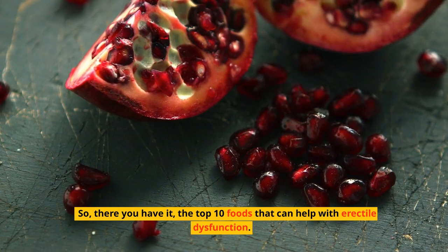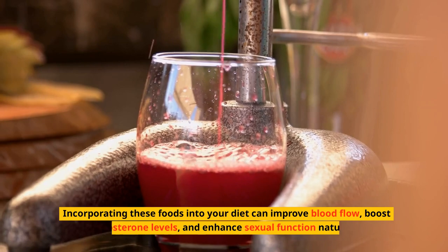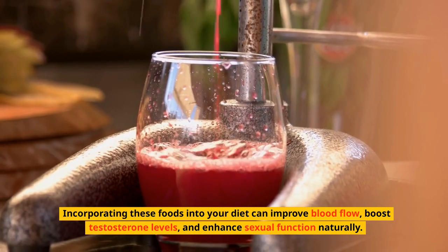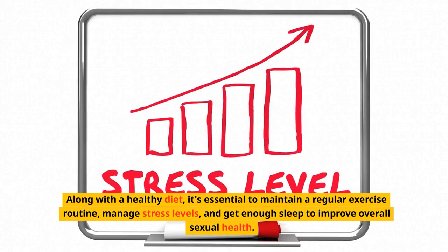So, there you have it — the top 10 foods that can help with erectile dysfunction. Incorporating these foods into your diet can improve blood flow, boost testosterone levels, and enhance sexual function naturally. Along with a healthy diet, it's essential to maintain a regular exercise routine, manage stress levels, and get enough sleep to improve overall sexual health.